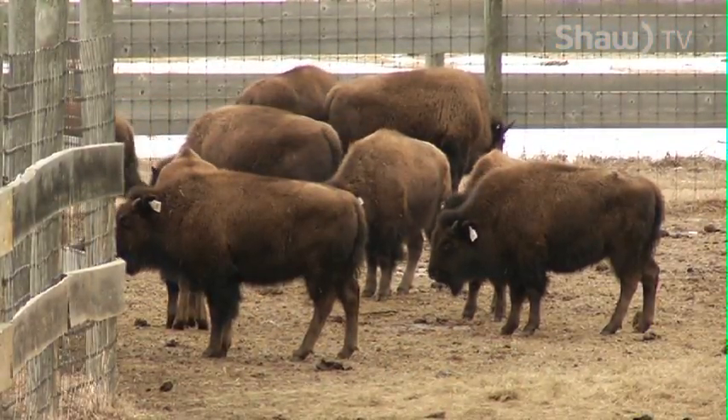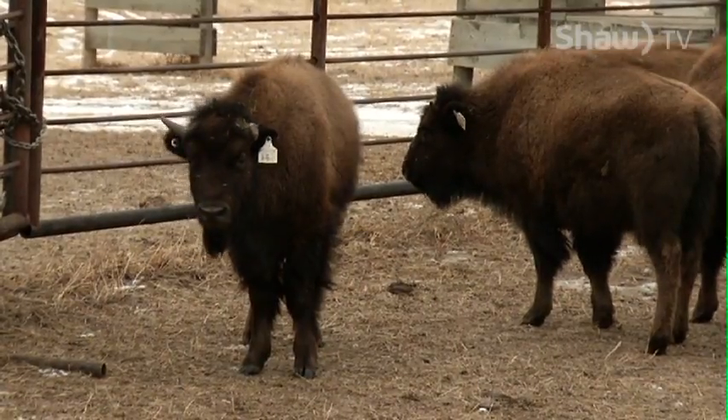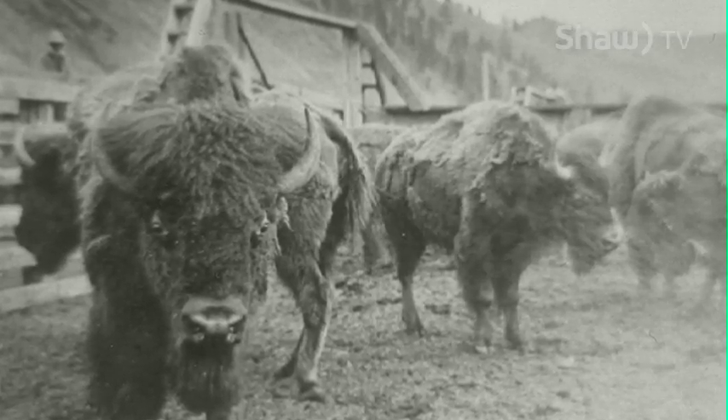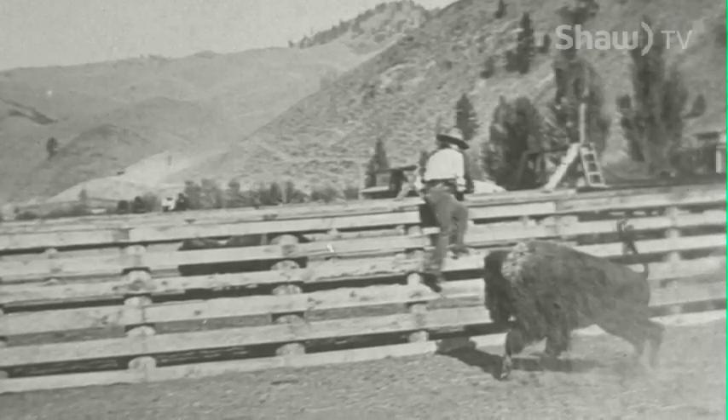Once these yearlings clear 60 days of quarantine, many will be relocated to Montana, where the original Elk Island bison came from in 1872. Pretty much all of the plains bison that you find in southern Canada have their origins from here. We've been doing this for 100 years already, so it's a long-term thing.